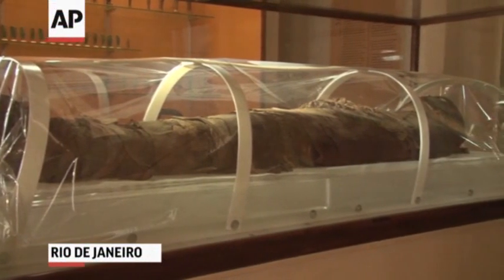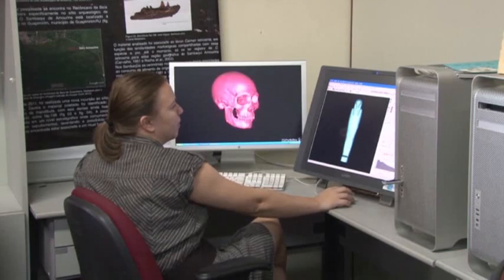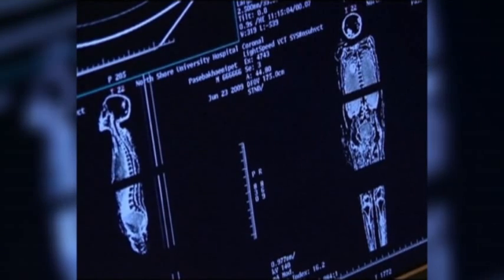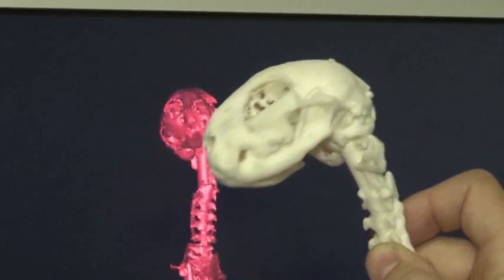21st century technology is bringing new life to the study of ancient mummies. 3D printers are helping researchers uncover secrets held within age-old Egyptian caskets. You don't need to open the original objects. For years, Egyptologists have used CT scans and X-rays to see what's inside a casket or mummy. Now they can recreate it.